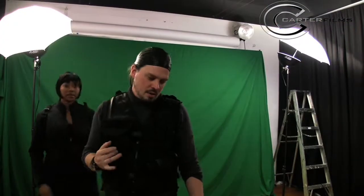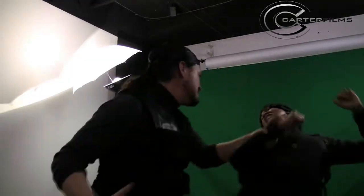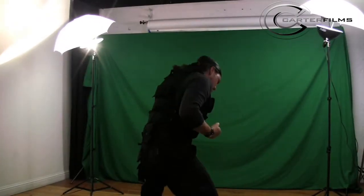Doing this was a lot of fun. The lighting, you could tell, is kind of crude. It kind of hurt me in post-production, but it is what it is — you just work with what you've got.